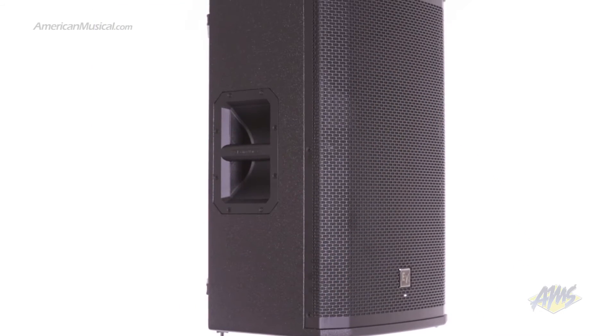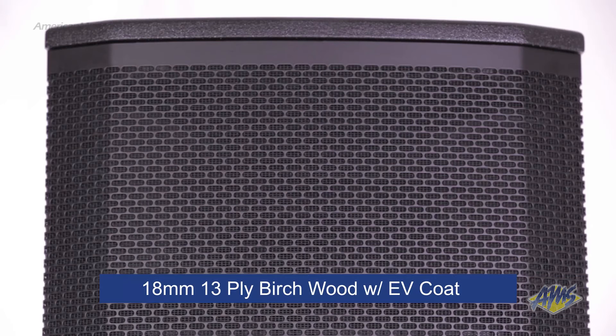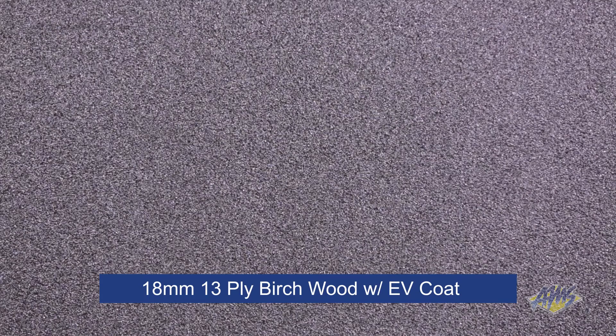The reflex port is placed under the waveguide to minimize distortion and standing waves. The result is extended low end from a small full range enclosure. The cabinet is constructed from 18mm 13-ply birch wood and finished with EV coat for looks and durability.